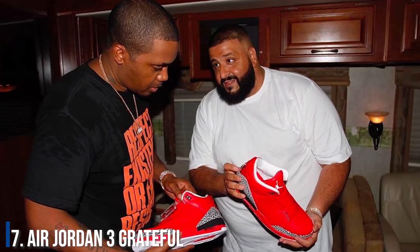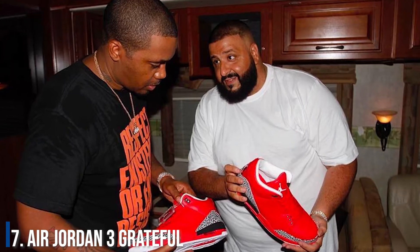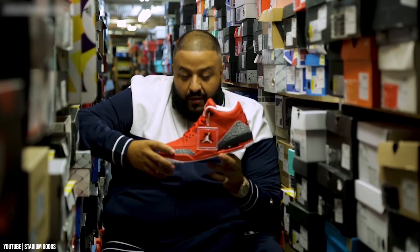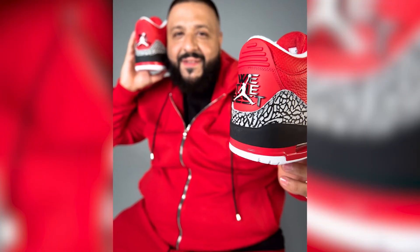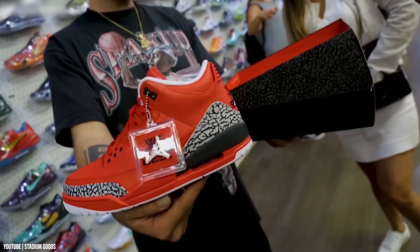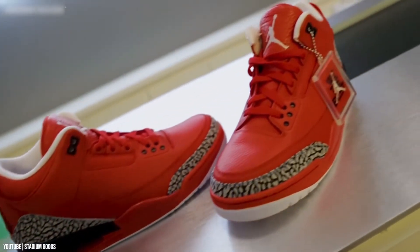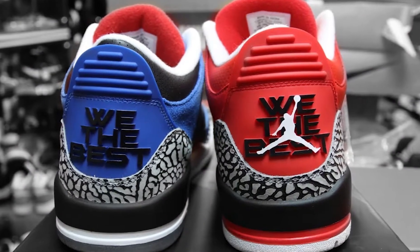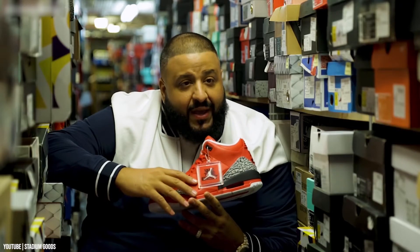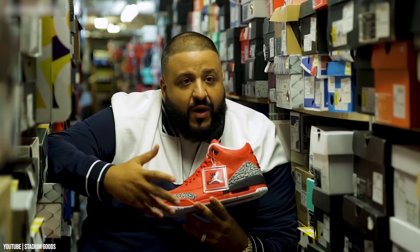Number 7: Air Jordan 3 Grateful. Nike does not collaborate with just about any artist trying to promote their new album. So when they decided to get together with Khaled for the release of the Jordan 3 Grateful, it was a bit surprising. The sneakers carry Khaled's emblem, "We the Best," and had a very limited production run. Obviously, Khaled had a few pieces reserved for himself.